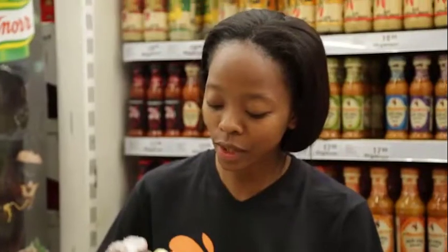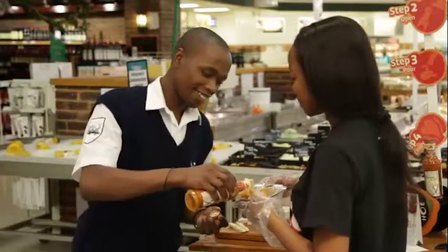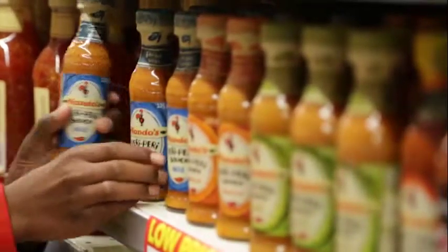There is nothing like sampling with personality to enhance minds, taste buds, and trolley space, converting heat doubters into Nando's flavor lovers.